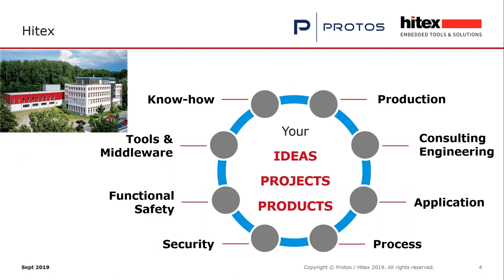HITEX is an expert in embedded development. We can start with your projects with consulting and training, selling development tools and software components, and help with development services, testing services, prototype production, and series production. The competencies of Protoss and HITEX fit completely together, which is why we are inviting you today for this webinar on HIL testing. We can deliver HIL test tools and HIL test services.